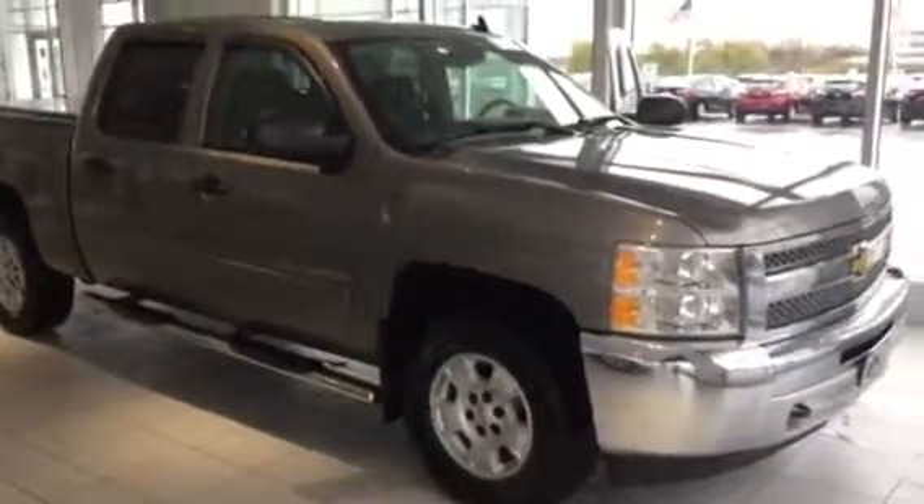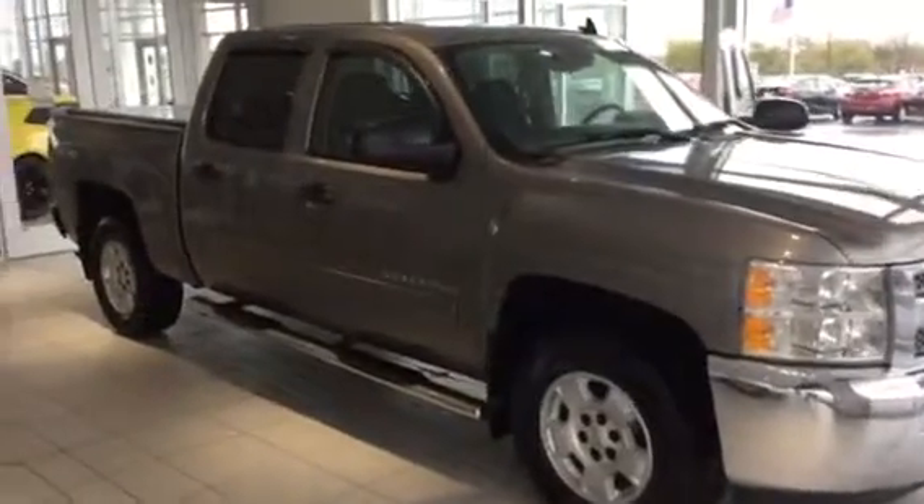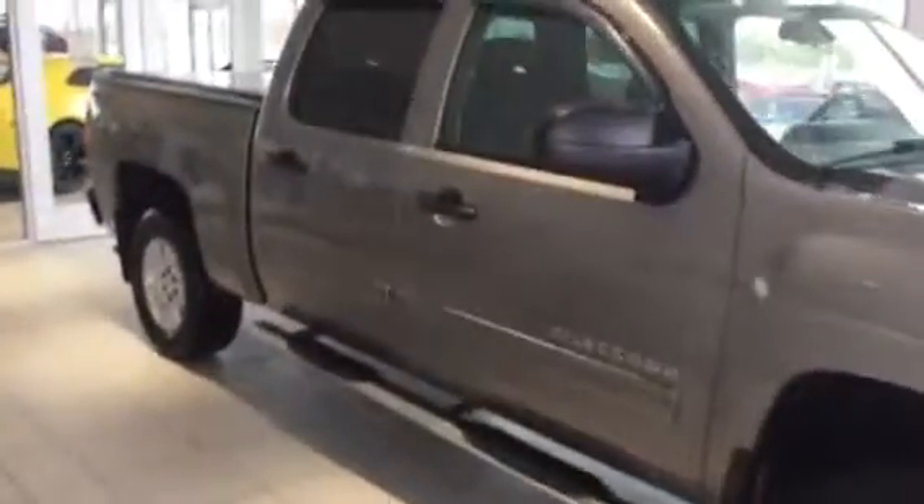Hi there James, this is Justin Sorrell at Frank Boucher Chevrolet in Racine, Wisconsin, 8600 Washington Ave. I just want to give you a walk around this beautiful looking crew cab Silverado, a local trade-in.